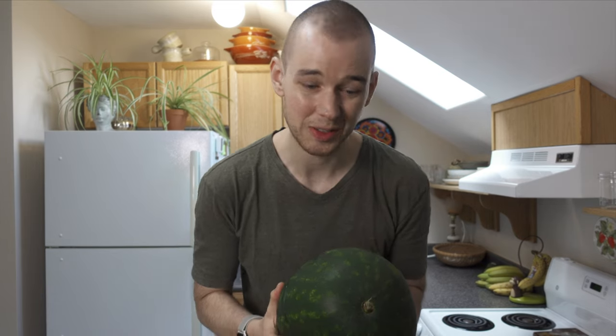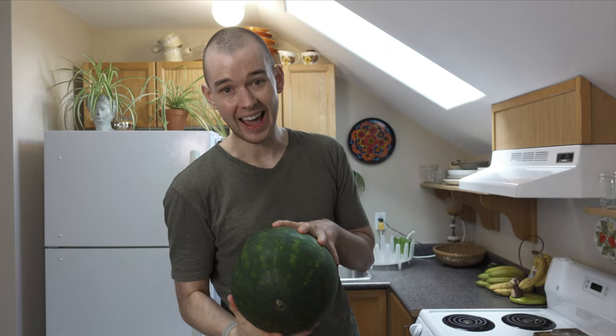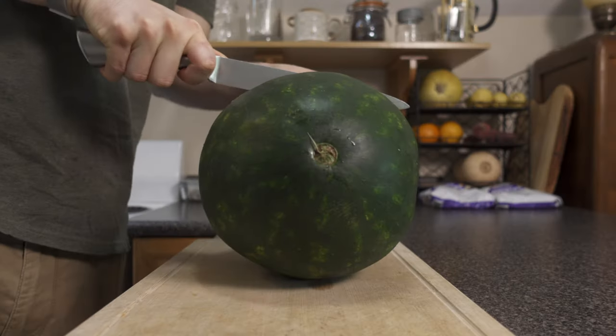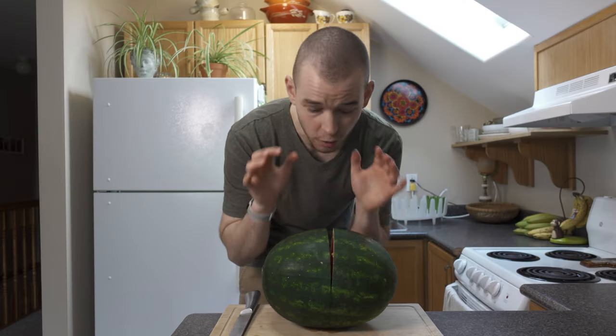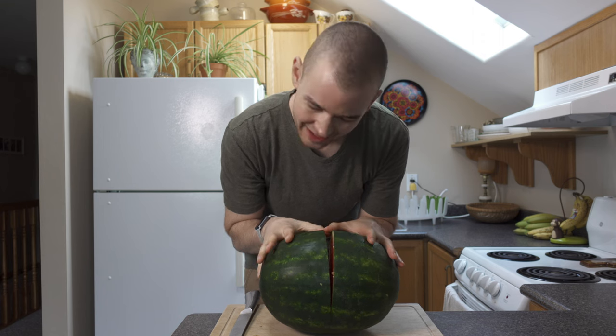You ever see that guy at the grocery store who's digging through the whole watermelon bin, knocking on them? I'm that guy. I do think this one is going to be perfect, but the only way to know for sure whether it's going to be a good melon is what it sounds like when you give it a crack.